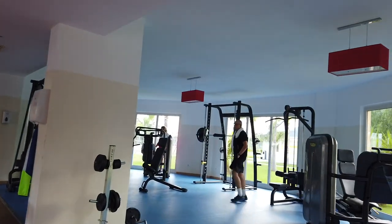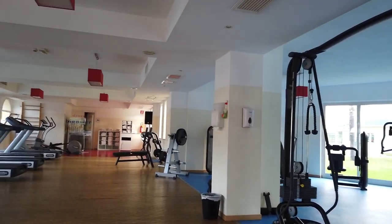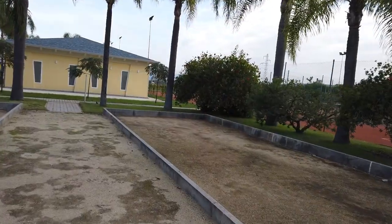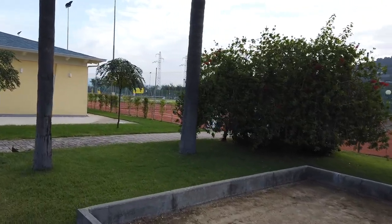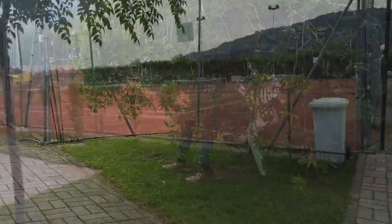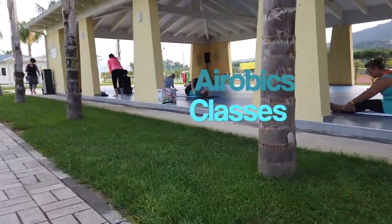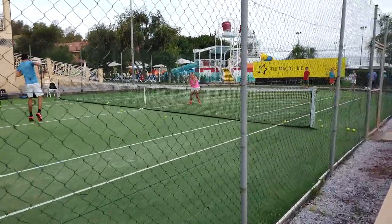The gym is pretty good — well equipped, loads of kit. If you want to get fit on holiday, fill your boots. If it's raining this place is absolutely rammed. You'll spot the gardener hiding in the bushes — smoke coming out of the bush, hilarious. The tennis courts and facilities are amazing. Aerobics classes run every single day. Tennis lessons are available — individual lessons are extra but group sessions are included.